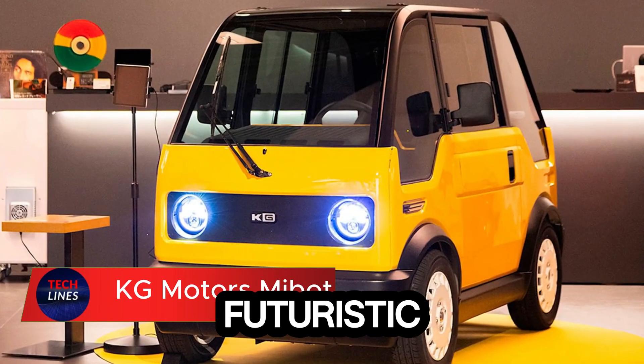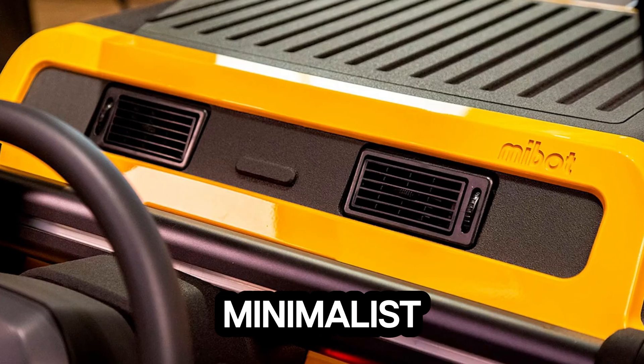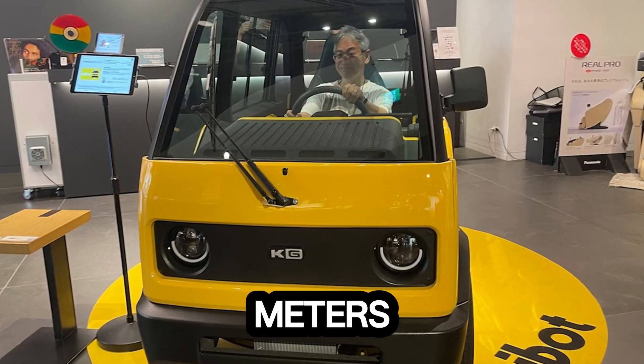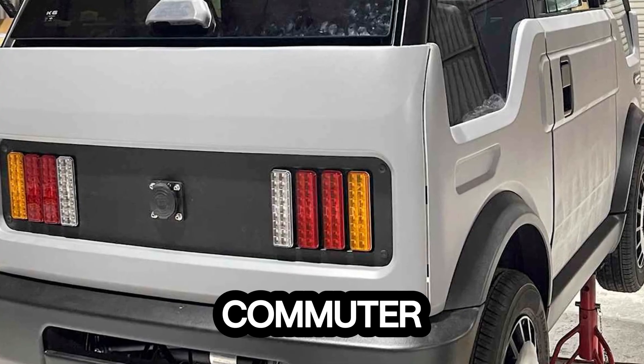Meet the Miette, a futuristic single-seat micro-EV built perfectly for Japan's tight, bustling streets. It's where minimalist design meets pure practicality. Just 2.49 meters long and weighing only 272 kilograms, this tiny powerhouse redefines what an urban commuter can be.